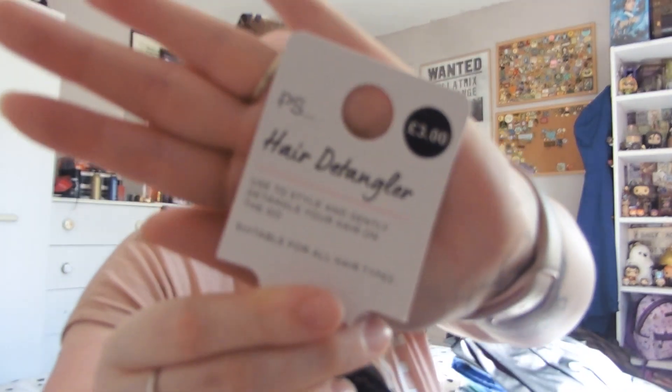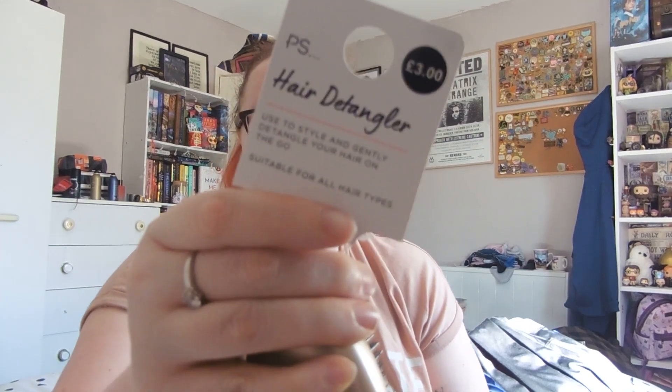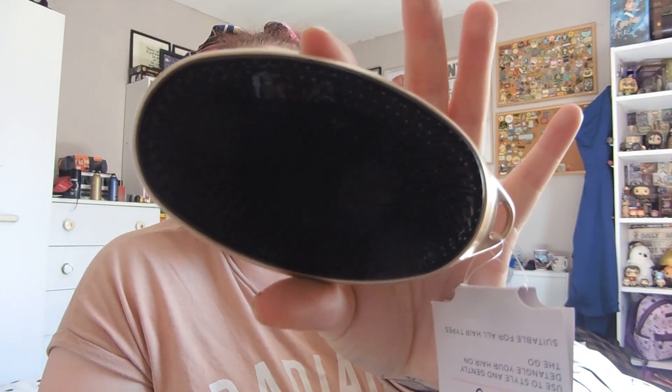I also picked up a hair detangling brush because my hair is always so knotty after the shower. It was £3. The packaging says to style and gently detangle your hair on the go, and it's suitable for all hair types. Hopefully I can use it before brushing properly to get all the knots out.